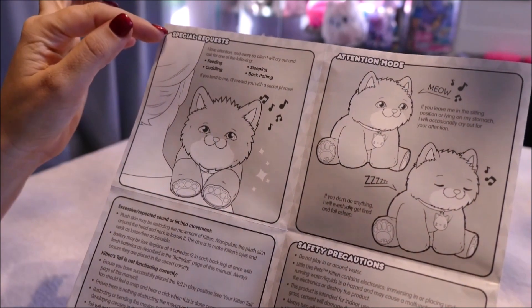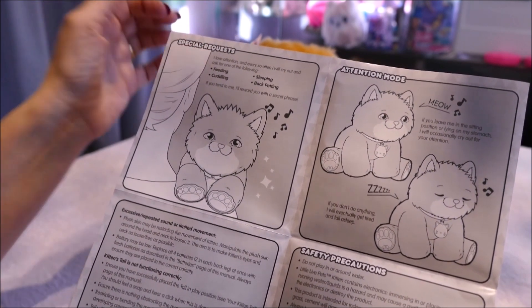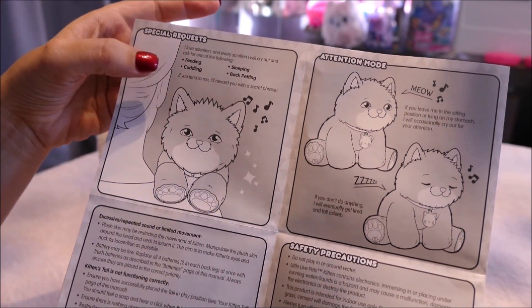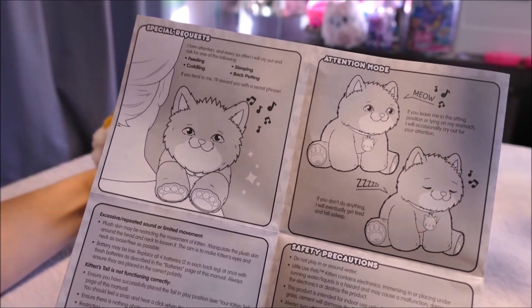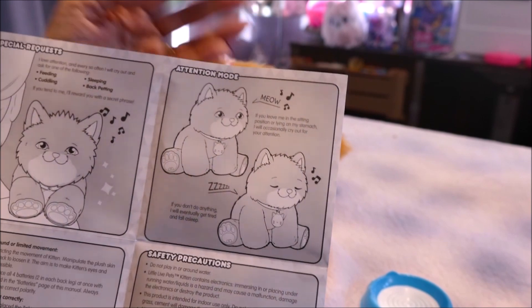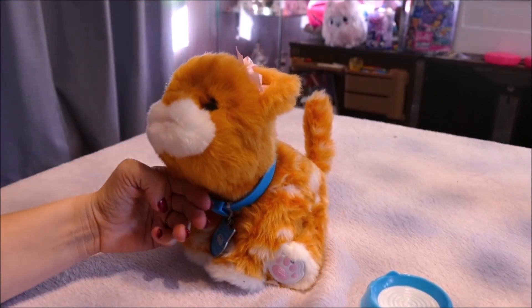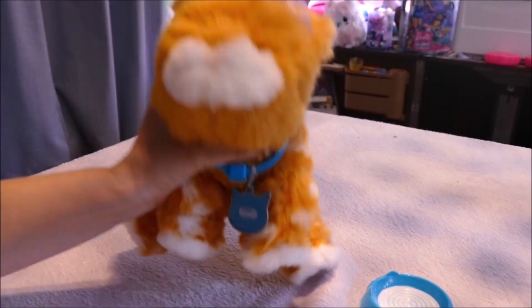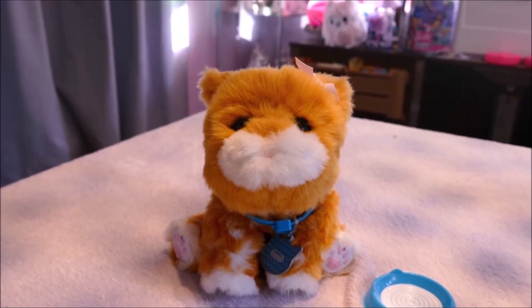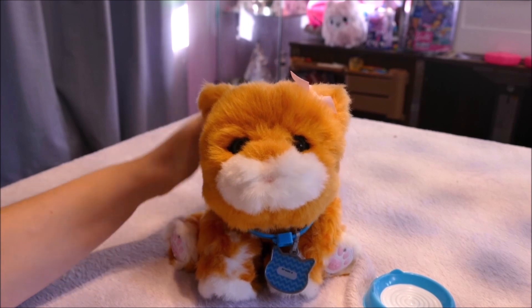Alright, so it says here 'special requests.' Now this is kind of like my Zoomer dog — if you've seen my review on my electronic Zoomer dog. It says: 'I love attention and every so often I will cry out and ask for one of the following: feeding, cuddling, sleeping, or back petting. If you tend to me I'll reward you with a secret phrase.' So I don't know what that is or what her cries are. Attention mode — if you leave me in the sitting position or lying on my stomach I will occasionally cry out for attention. If you don't do anything I will eventually get tired and fall asleep. She is very, very vocal. It sounds like she just goes meow meow when she wants something. So I'm going to leave her sitting here and see if she starts demanding attention. She does call out occasionally — it's not excessive, just a meow every so often.